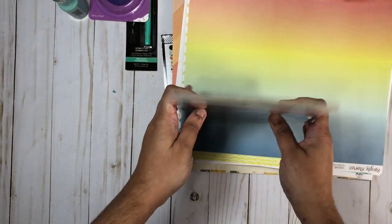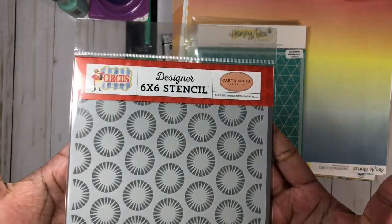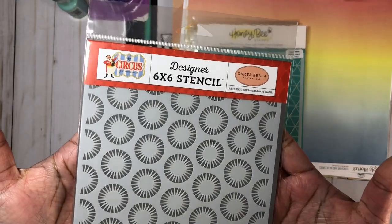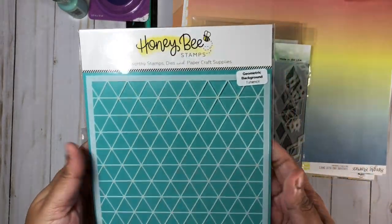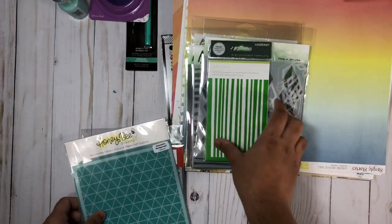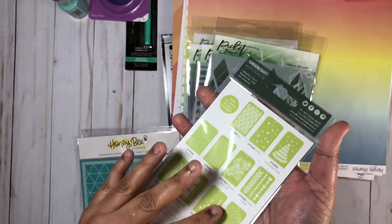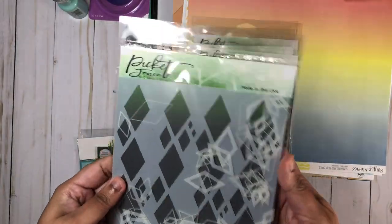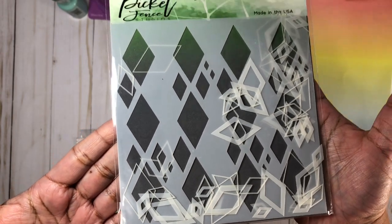And I picked up some purple tape. I did get some stencils — quite a few stencils. This one would be called Circus Starburst and it is by Cartebello. Here from Honey Bee Stamps we have the geometric background, and here we have stripes. And then I got some from Picket Fence Studios as well. My focus on these stencils was for creating backgrounds.